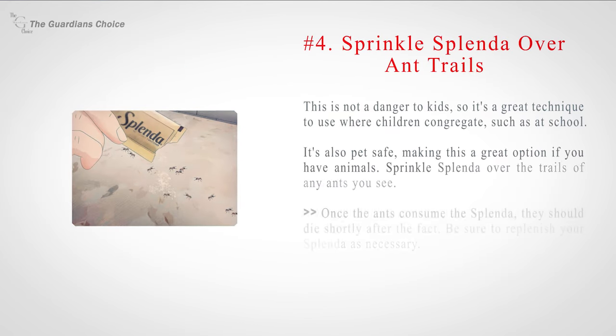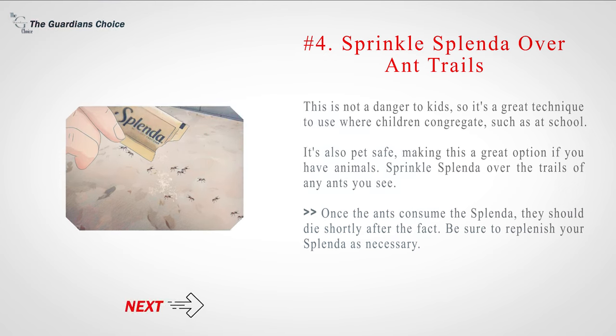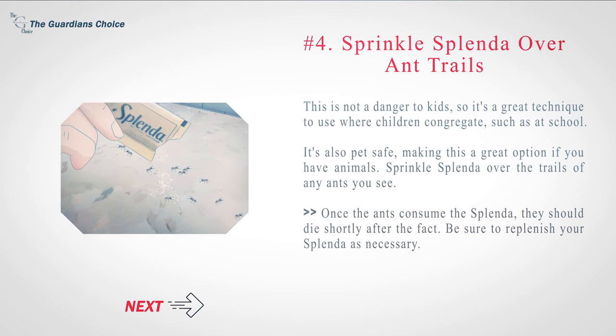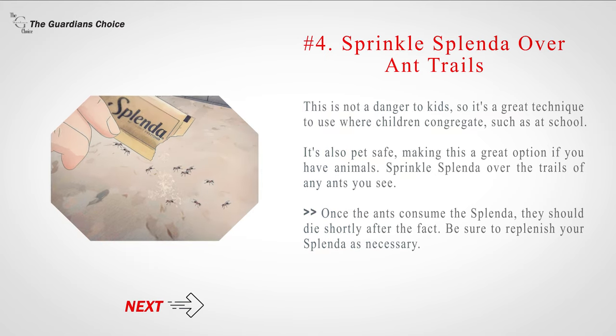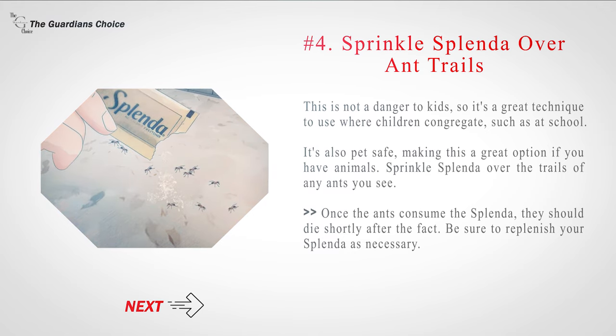Number 4: Sprinkle Splenda over ant trails. This is not a danger to kids, so it's a great technique to use where children congregate, such as at school. It's also pet-safe, making it a great option if you have animals. Sprinkle Splenda over the trails of any ants you see. Once the ants consume the Splenda, they should die shortly after. Be sure to replenish your Splenda as necessary.